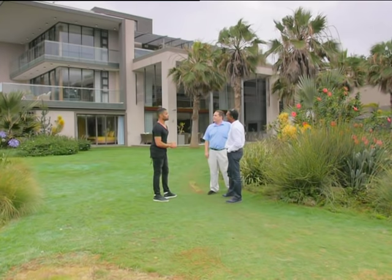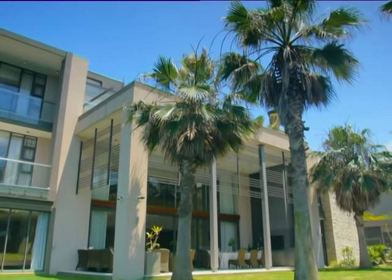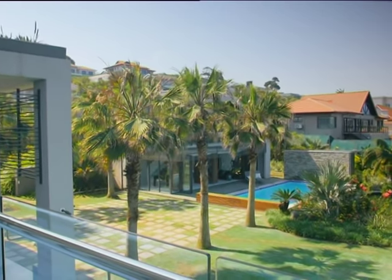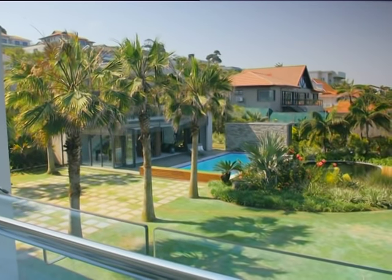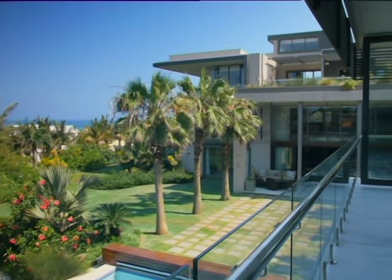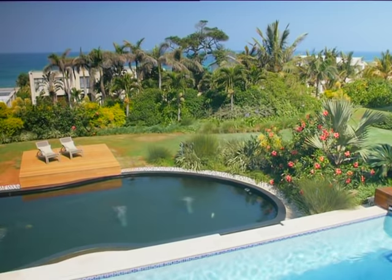Gentlemen, congratulations on a fantastic feat. This home is absolutely exquisite. From what I understand, this home actually developed from quite an evolutionary process. Yeah, the original house was a Spanish-style house, built over two properties. One of the biggest design generators was when we took the driveway that wrapped around from the top of the road all the way to the bottom and re-sited it. That unlocked the potential of having this magnificent gazebo with swimming pool area.